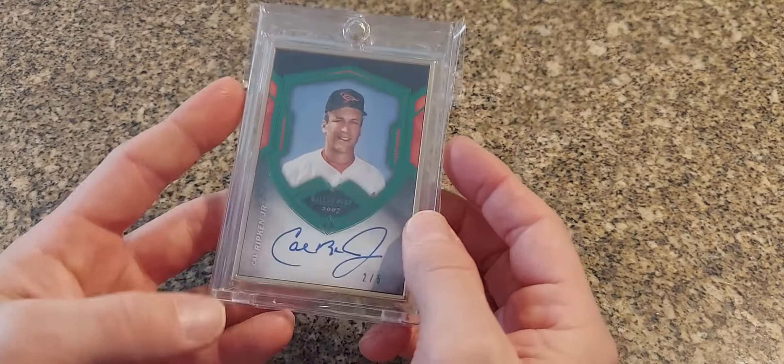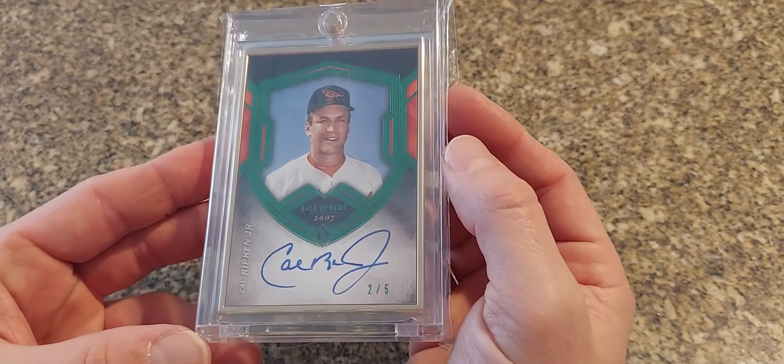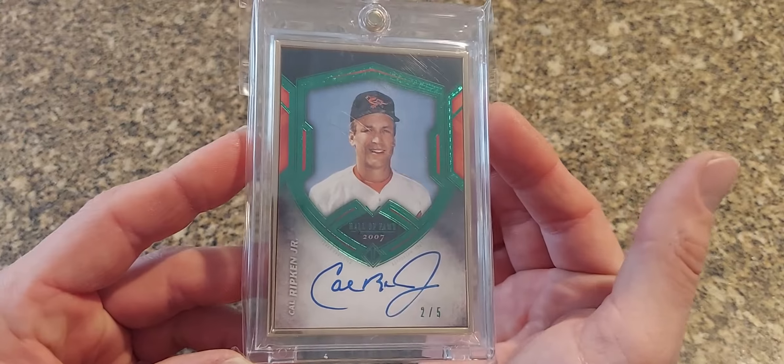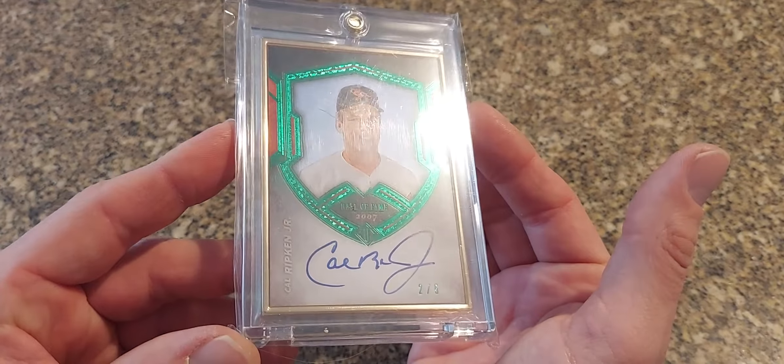Here is a 2020 Topps Transcendent — another Hall of Fame version. These are the emerald versions numbered to just five. I like that shield.